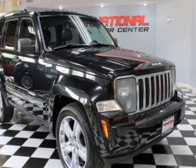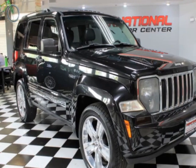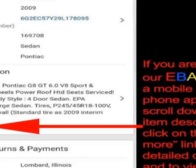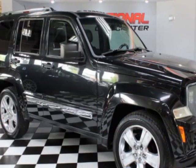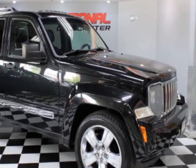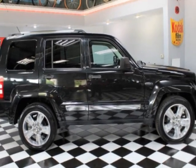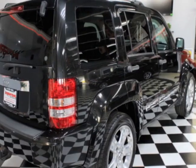Look at this 2012 Jeep Liberty. This Liberty has just under 129,500 miles. For your protection, a warranty is available for this vehicle. This vehicle gets an estimated 15 miles per gallon in the city and an estimated 21 on the highway.